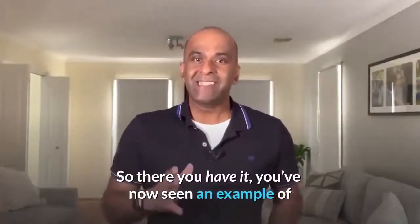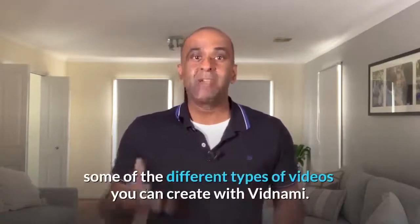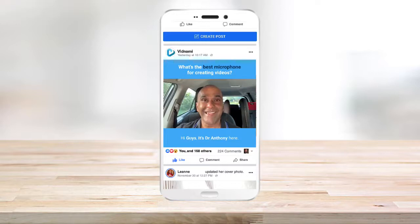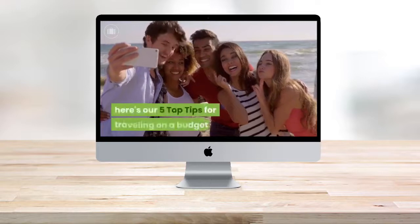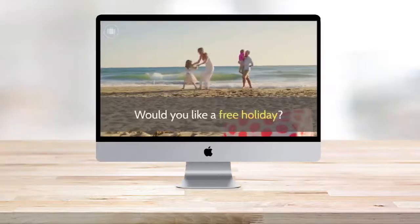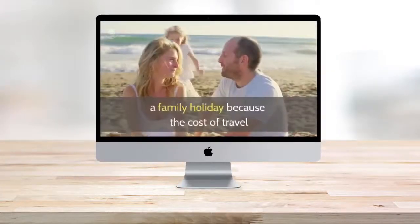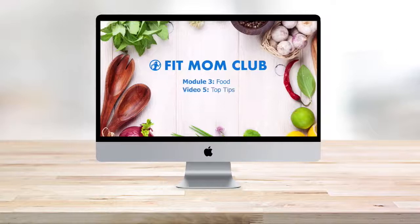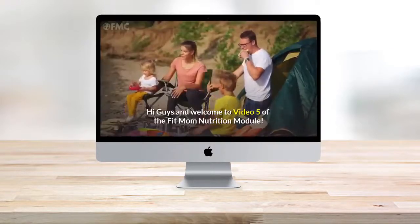So there you have it. You've now seen an example of some of the different types of videos you can create with Vidnami. You can make influencer videos to grow your online audience, create content videos from existing blog posts, produce attention-grabbing ads in a matter of minutes, create video sales letters to convert viewers into paying customers, and produce online course videos or training videos to communicate with your customers.